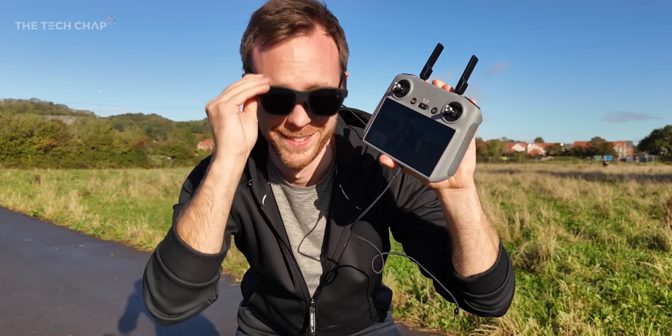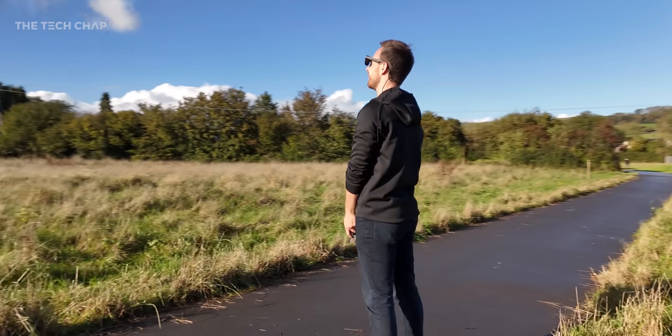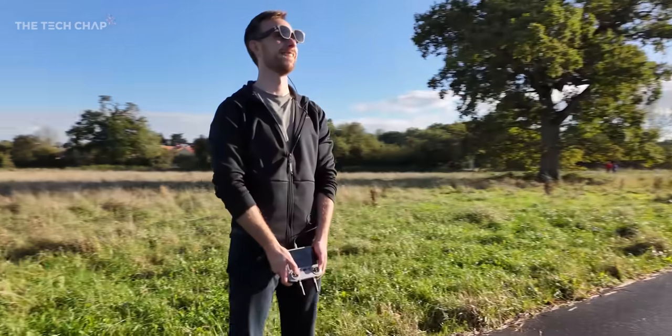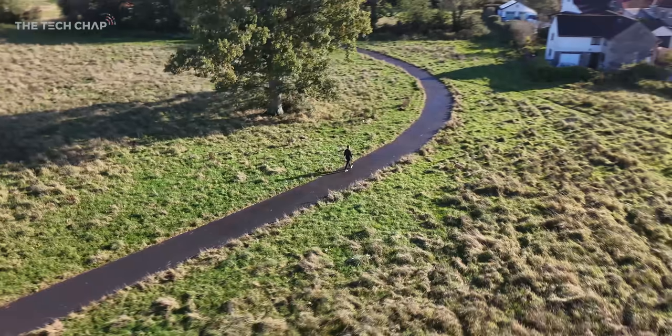I've even plugged it into my drone — the controller screen is mirrored in my glasses, which means I can have a proper first-person view. I'm flying it just looking through the glasses. And of course with the Air 2 Pro's dimming, it's much easier to pilot even in direct sunlight.